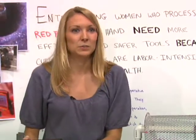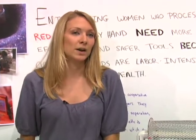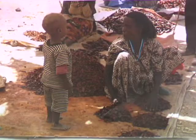We estimate that if the entire population of women who produce peppers in Ethiopia — about 700,000 women — adopted this, they would be able to send 5.7 million children to school.